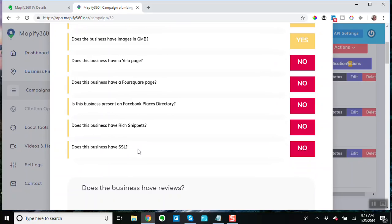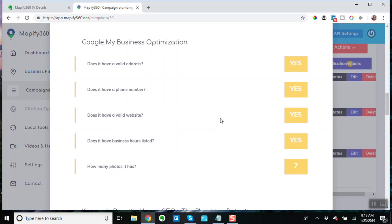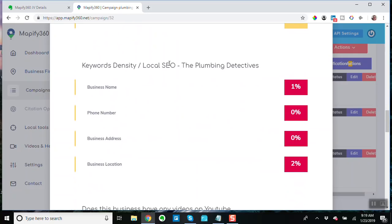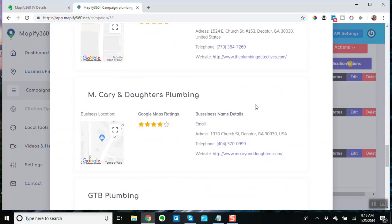It's the difference between HTTP and HTTPS. Look at the reviews — do they have some reviews? They have some. Google My Business optimization — valid address, phone number, website, hours listed, photos — these guys are doing pretty good. Keyword density — basically telling you about keyword density. And videos on YouTube — they don't have any, and that is an excellent opportunity: they need videos on YouTube.